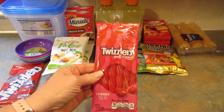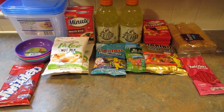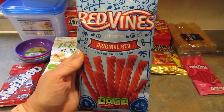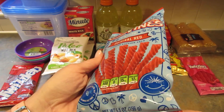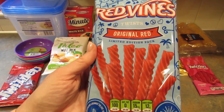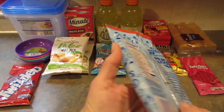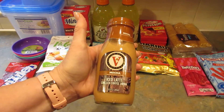Then I got the Twizzlers Pull and Peel for her. And lastly for her, Red Vines Twists — these are a limited edition pack at 5.5 ounces. I'm not sure what's limited edition about it but I see people haul these all the time and I've never bought them. My son likes this kind of stuff so I picked them up.